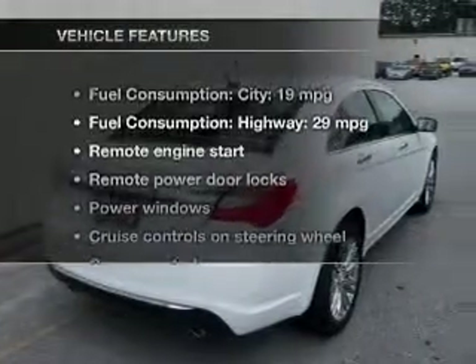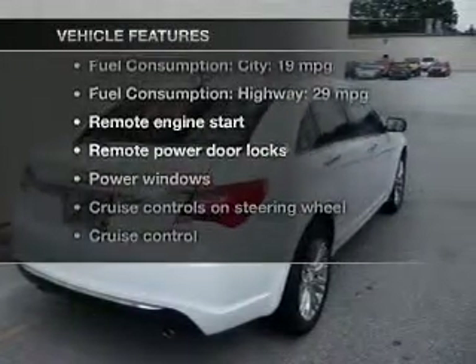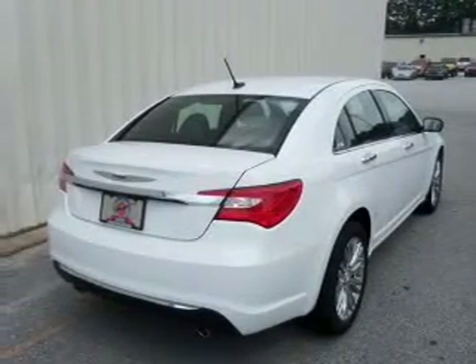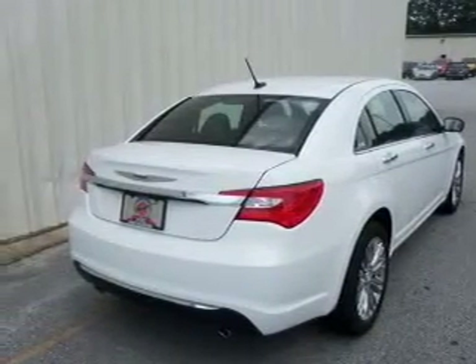With these notable features, you won't want to miss out on the opportunity to own this amazing ride. Keyless entry, leather seats, power door locks, power windows, cruise control, an AM-FM stereo with a CD player, and satellite radio.